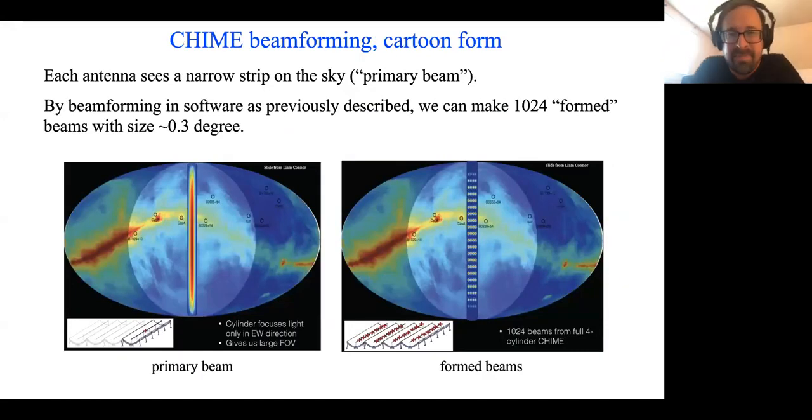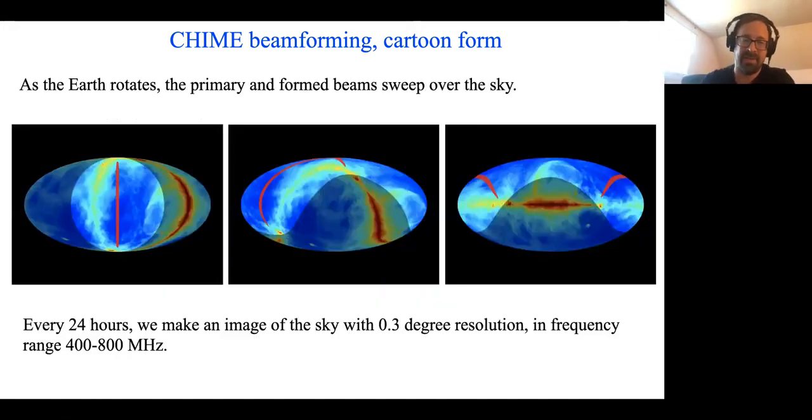The so-called primary beam of CHIME — the pattern on the sky that any single antenna in the system would see — is a cylinder, a narrow strip because the cylinder is focused in one direction but unfocused in the other. By software beamforming, summing things up with appropriate delays, we can form 1,024 software beams about a third of a degree in size that tile all the primary beam. This pattern of primary beam and formed beams remains fixed in the telescope coordinate system but sweeps over the sky with the rotation of the earth. So every 24 hours, we image the sky with an angular resolution of around a third of a degree.